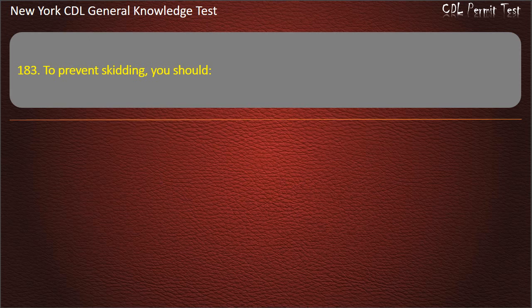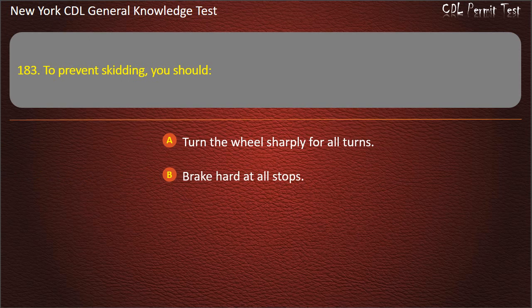Question 183. To prevent skidding, you should: Turn the wheel sharply for all turns. Brake hard at all stops. Adjust to conditions while driving. Answer: Adjust to conditions while driving.